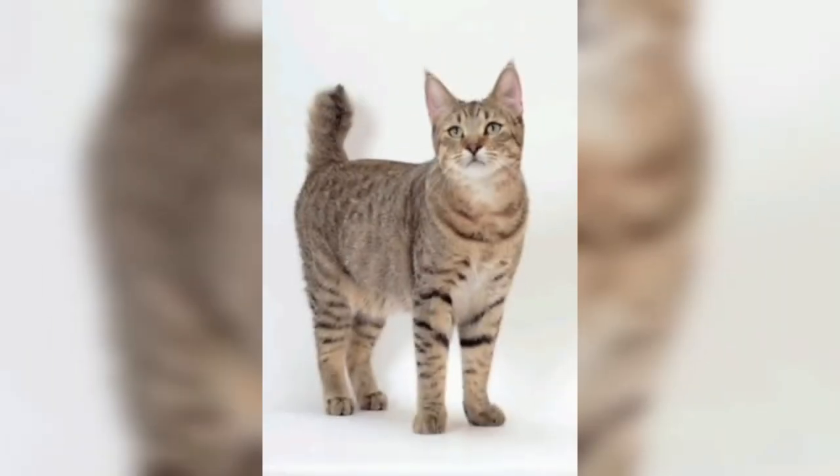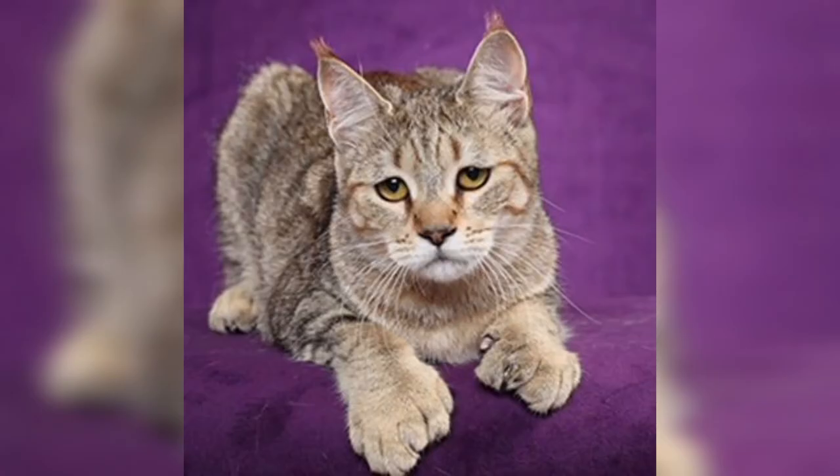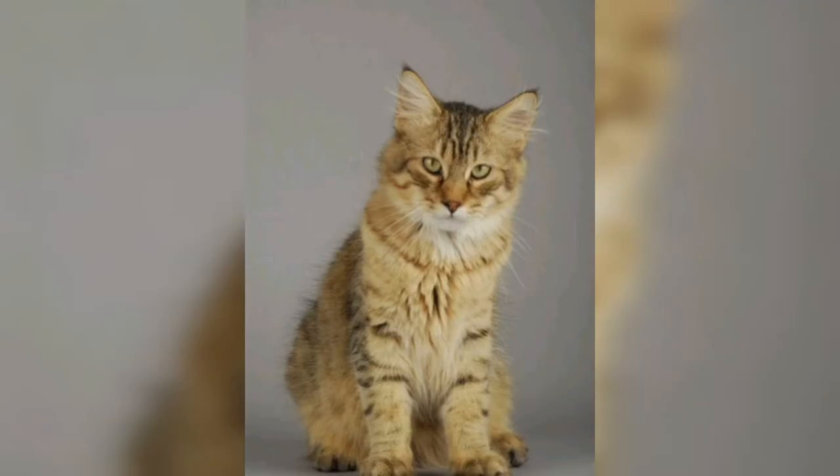Pixie Bobs are a fully domestic breed of cat selected and bred to resemble the North American bobcat. They can be large but on average reach around 11 pounds, similar to good-sized domestic cats, with only very few breeders producing consistently large cats. They are usually large-boned and massive; males are most times larger than females. Bobs grow for four years instead of one year like most domestic cats.